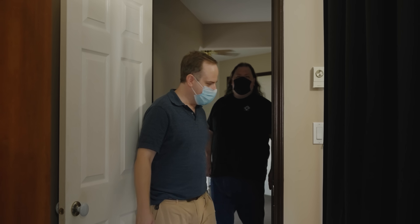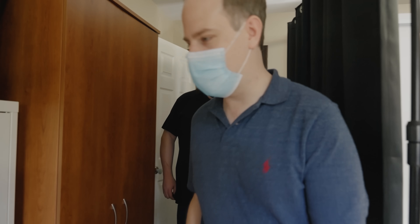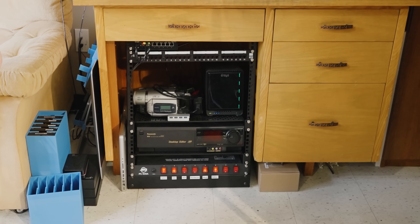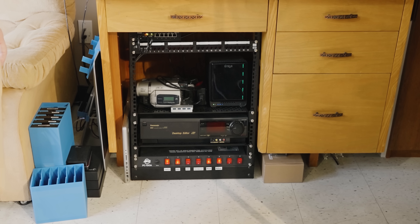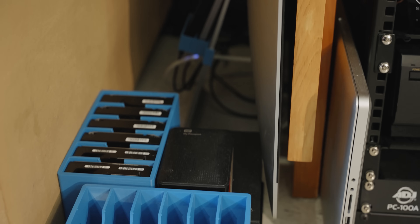This is kind of my home office slash studio slash server room slash everything. Server room? Well yeah, here's my server. You've got like an actual rack. Is it just the Drobo? Is it the camera? Come over here. It's that. What? That's my server.